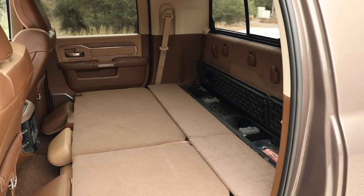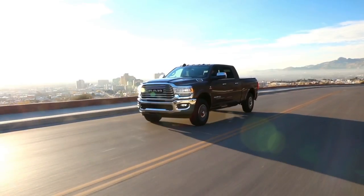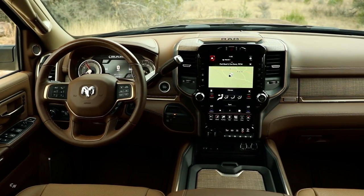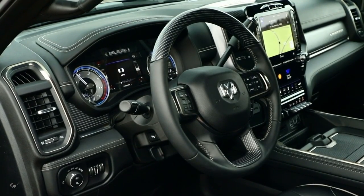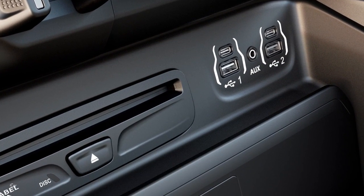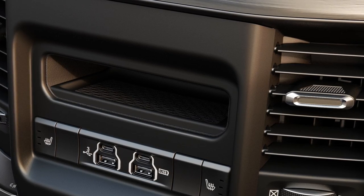There are also storage bins behind the seat. On our crew cab models we have our in-floor storage bins, which are RAM exclusive. The 12-inch screen is the focal point of our interior, and it couples with our seven-inch TFT screen driver information display in the cluster, optional on many models. We have five total USBs throughout the interior, four of which are Type-C.